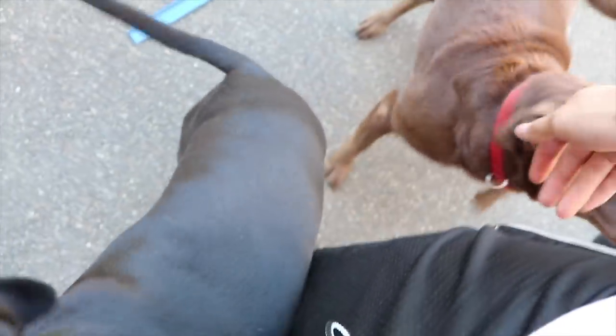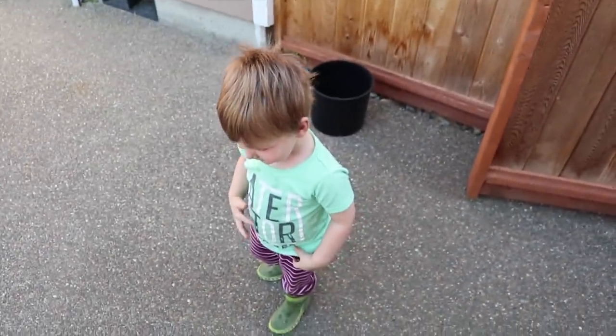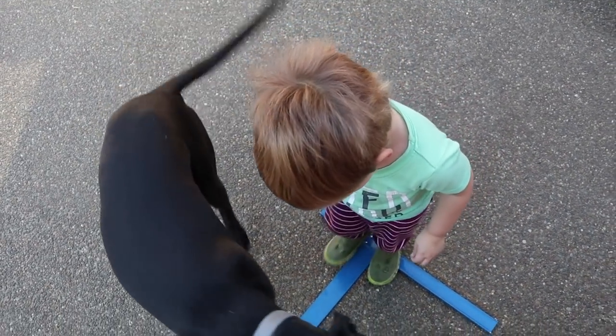Hi Bodie. There's Bodie. There's Bentley. Sterling, did you get that out? Yeah. What were you doing with that? I was jumping on it. That's always good — jump on Dad's tools. That's a good thing.